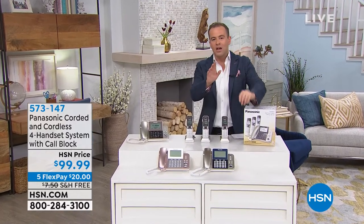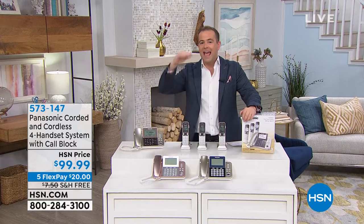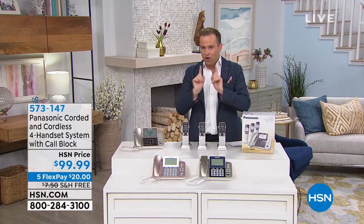It's our best-selling Panasonic home phones, but for the first time in a long time, they're on free shipping and they added in 5 FlexPay. These phones are not normal.